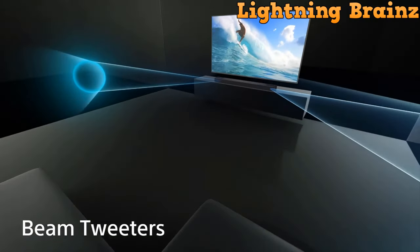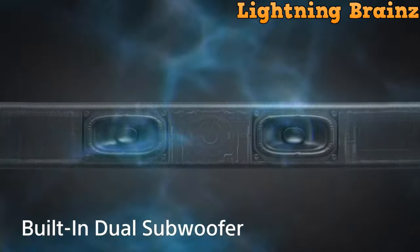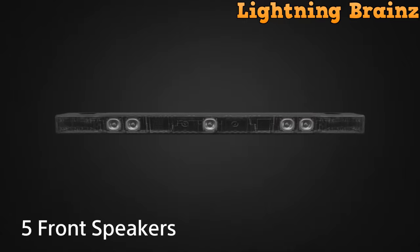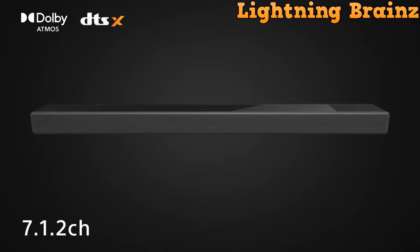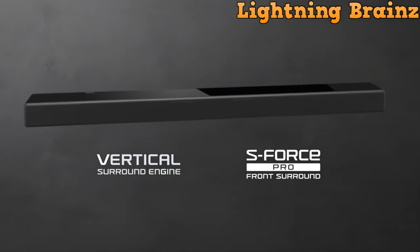The innovative 360 spatial sound mapping technology, combined with optional rear speakers, creates phantom speakers around you, offering a sensation of sound from all directions. The HT-A7000 intelligently optimizes speaker positions, ensuring an ideal sound field for your space.